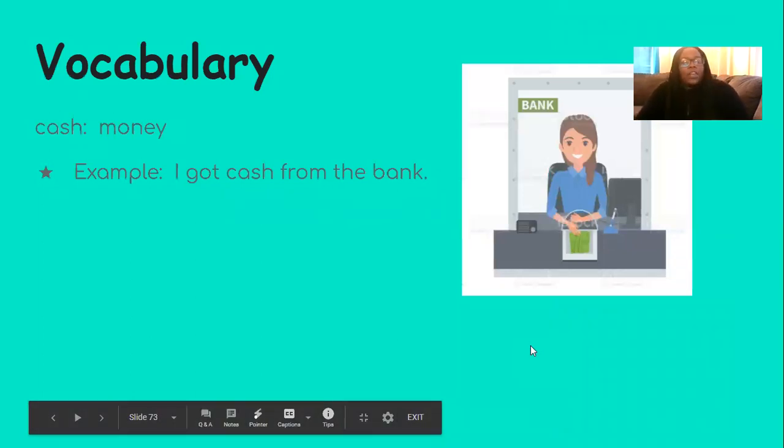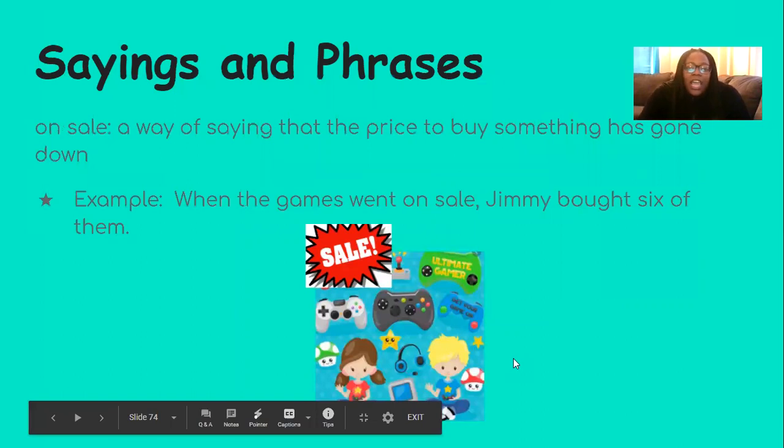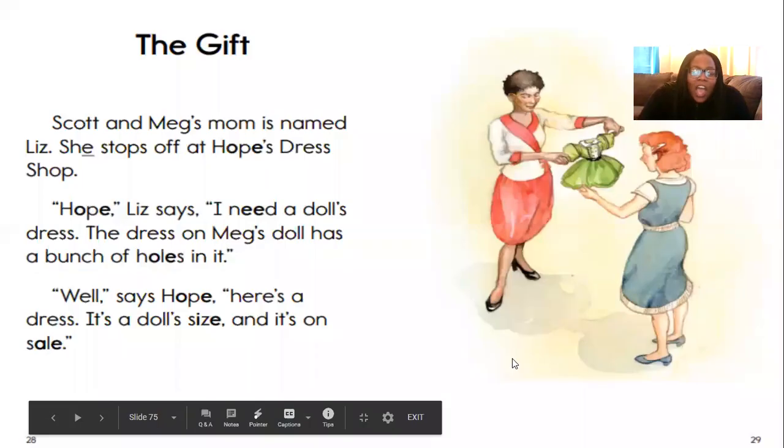A vocabulary word in this story that I want to teach you is cash. Can you say cash? Good — cash is money. If I wanted to use the word cash in a sentence, I may say, I got cash from the bank. A saying and phrase in this story is on sale. When we say something is on sale, it's a way of saying that the price to buy something has gone down. For example: when the games went on sale, Jimmy bought six of them.